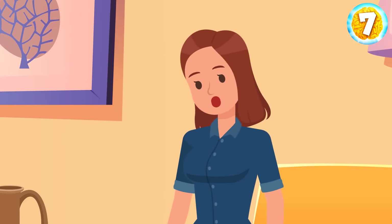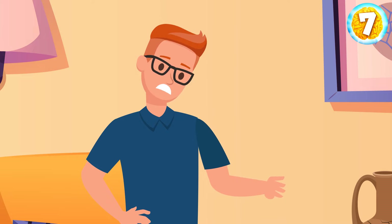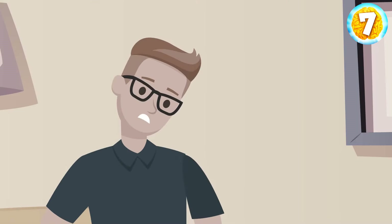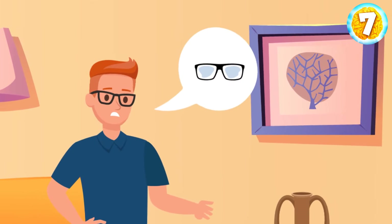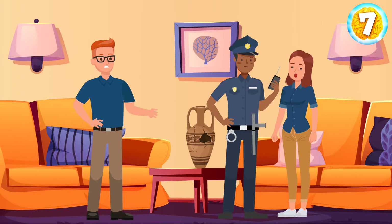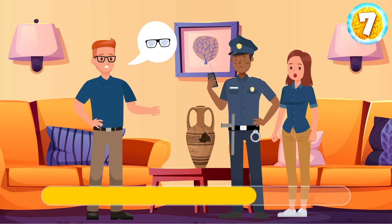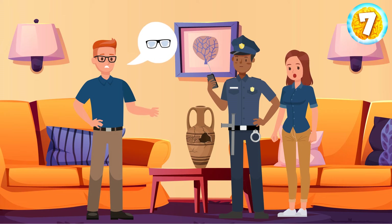Lily came home and saw her favorite vase shattered. Her husband Sam explained that around lunchtime he heard a loud crash from their bedroom and saw a robber running away after breaking the vase. Sam followed the man outside, but his glasses got foggy because of the cold weather, so he missed the man. Lily called the police, but after hearing the whole story, the officers refused to investigate. Why? Glasses fog up when you enter a warm place, not vice versa. Sam invented the story because he was afraid to admit he had broken the vase.